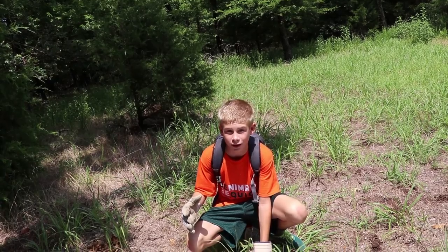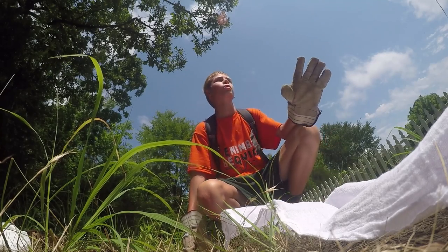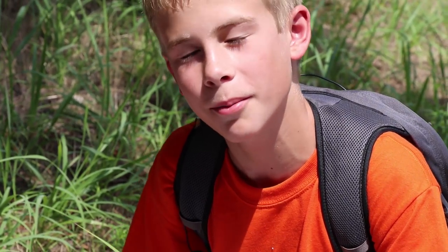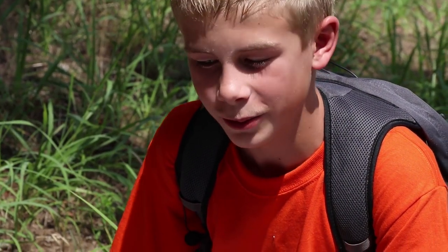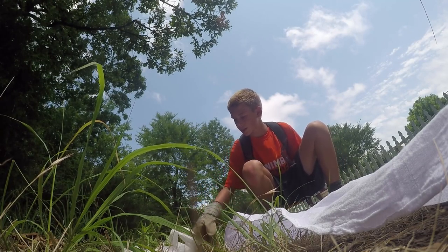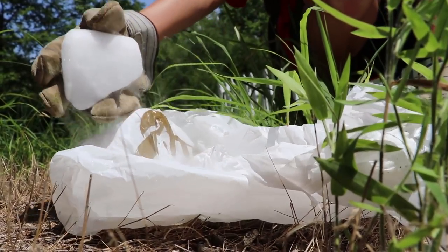All right, before we get to the right way, we're going to do a little experiment. What we're going to do is try to attract ticks — and I really don't know who in the right mind would do that, so I guess we don't have the right mind. What we have over here is dry ice.